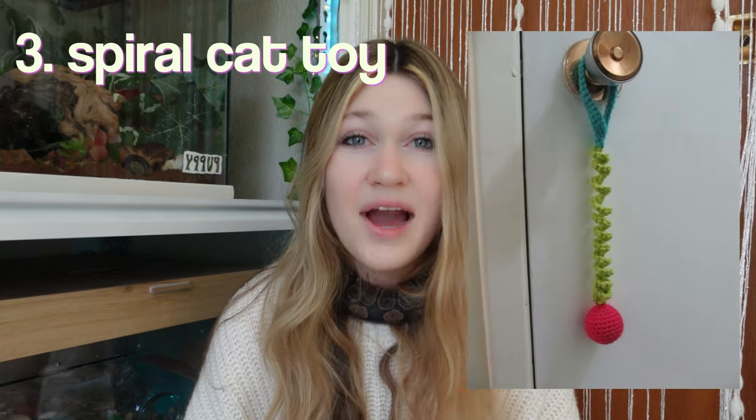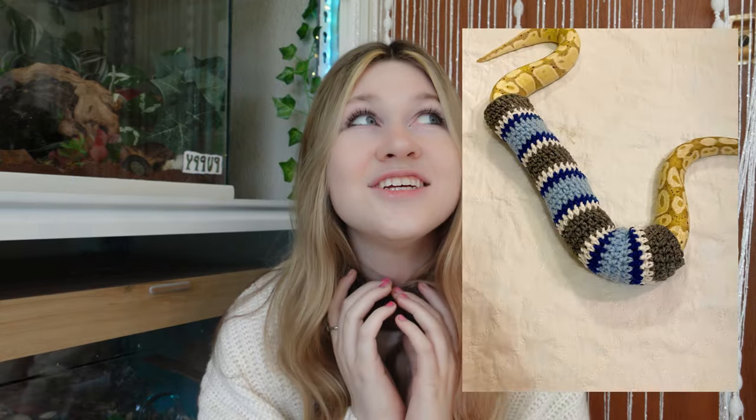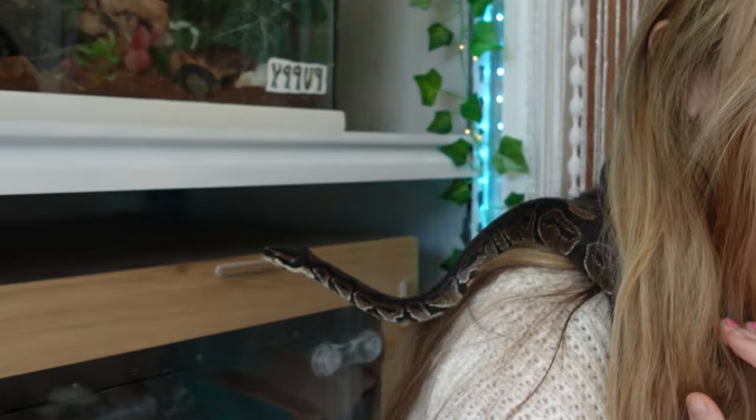Next, we have a hanging spiral cat toy. I don't really know much about cats because I don't have one, but I feel like this would be such a fun toy for them. A sweater for your snake. I should definitely make this considering there's one wrapped around my neck right now. Oh, there's his head.